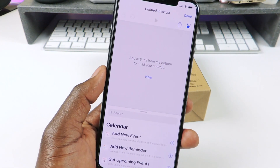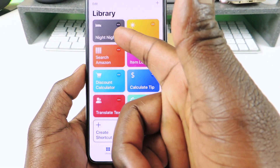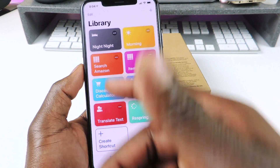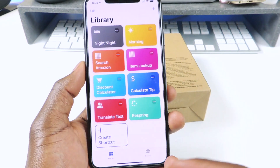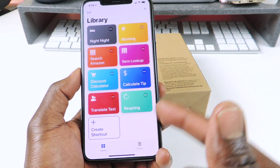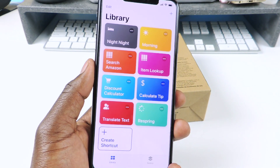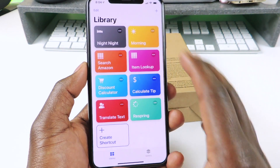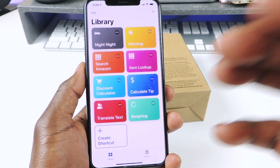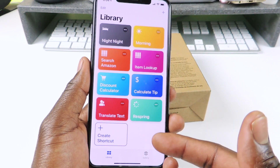I never really started using it until I saw videos about it. Then I created night night and morning and I was like, these are so useful. Thanks to Brandon Butch for showing me the tip calculator, and the respring one I got from iDevice Help. There's tons you could do - this is like a jailbreak feature on iOS 12. You could do thousands of things with Siri shortcuts.